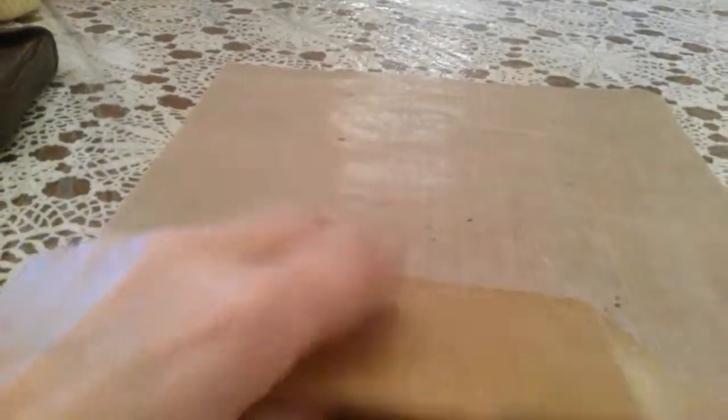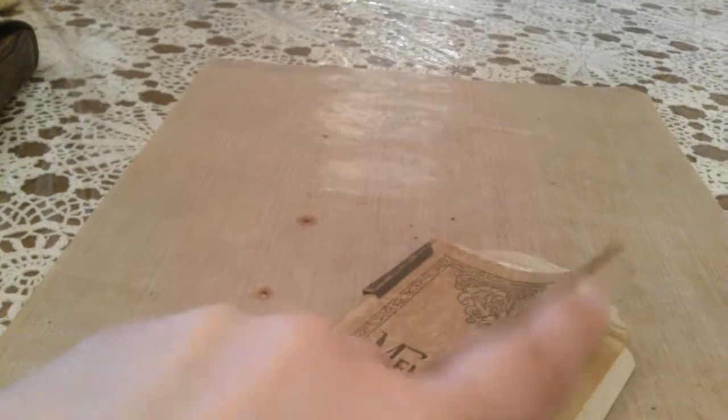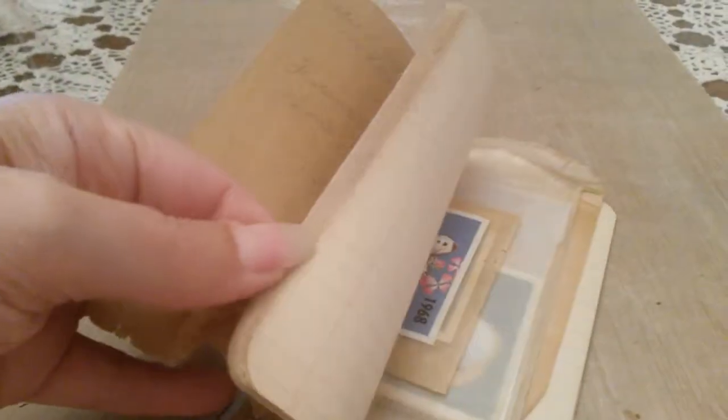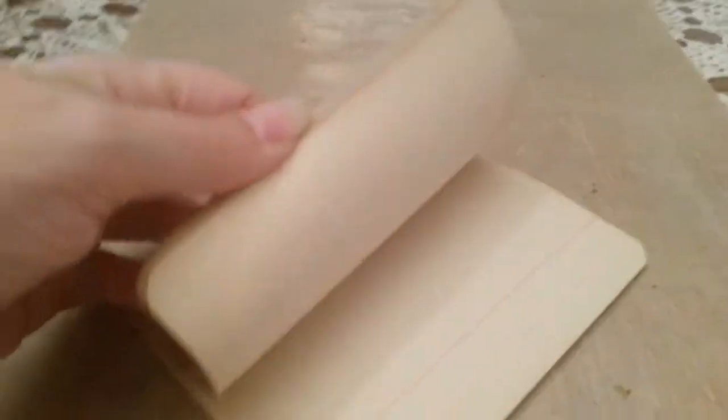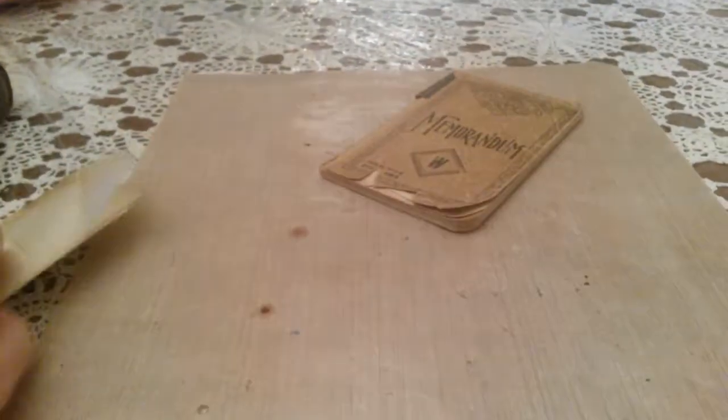I'm always drawn to little vintage books and stuff, and I have to actually stop myself anymore because I've got so many. But this I had to have because there's writing in it, and that's just totally cool. There are some blank pages in the back, so I could use that in a junk journal.